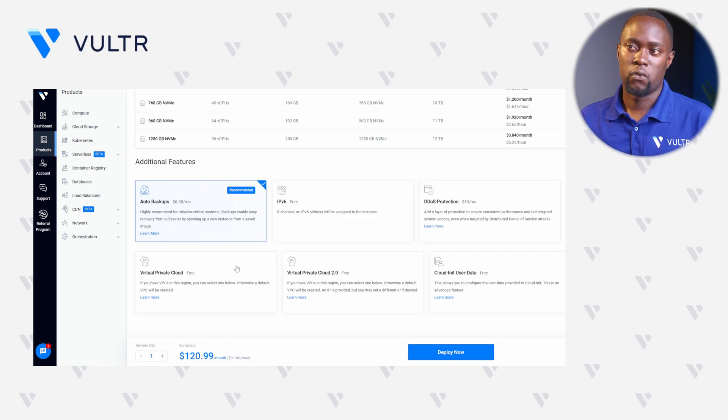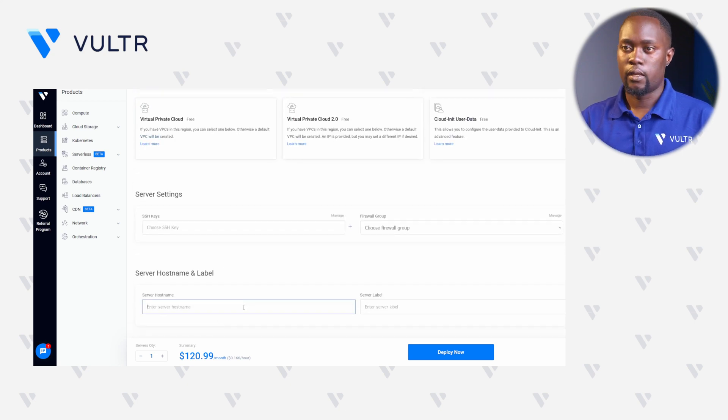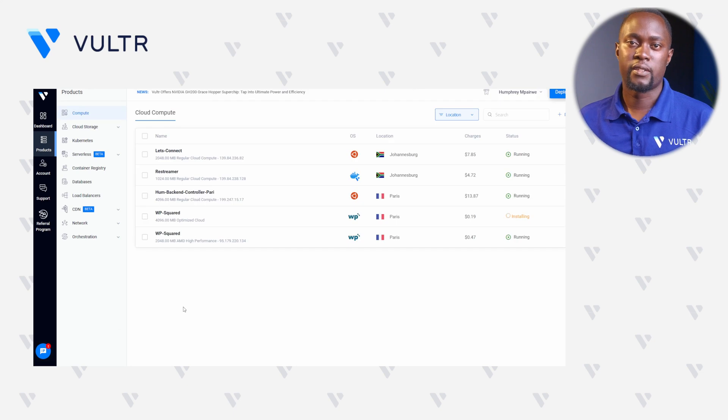Select any additional features you would like. Navigate into the hostname field and give it a unique name such as WP Squared. Now click Deploy Now to get our server up and running. Give this WP Squared deployment stage something like 5 minutes to complete and install all necessary components to have WP Squared installed, active, and running.